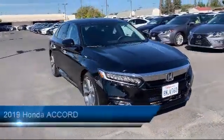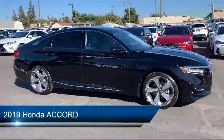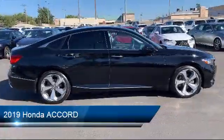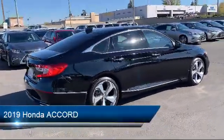It comes equipped with cross-traffic alert, navigation, keyless entry, blind spot monitor, rain-sensitive windshield wipers, and lane keep assist.